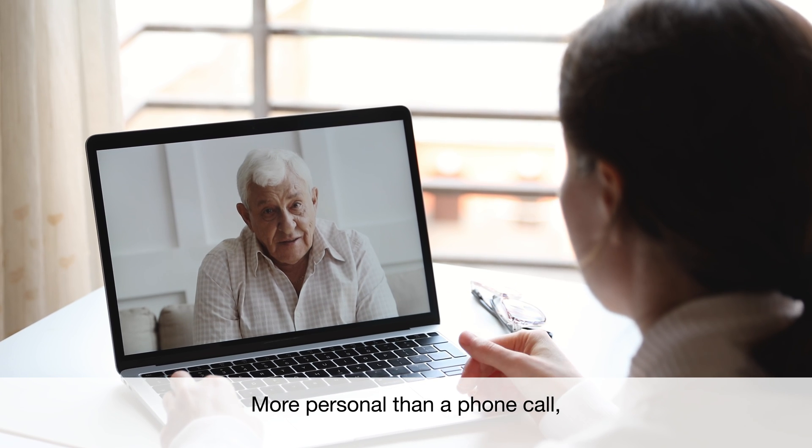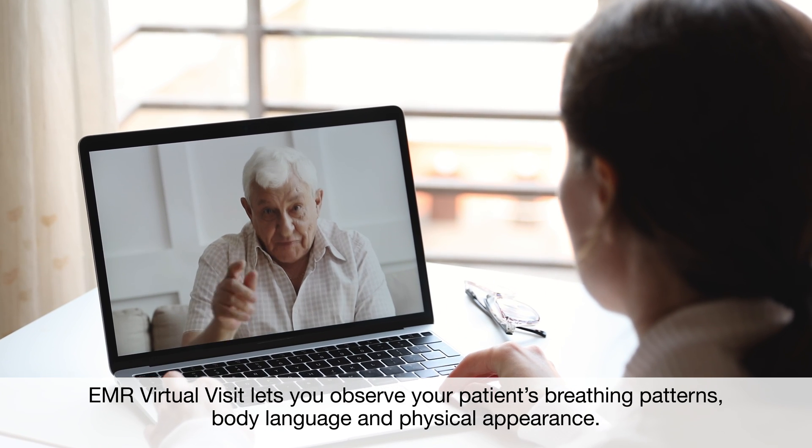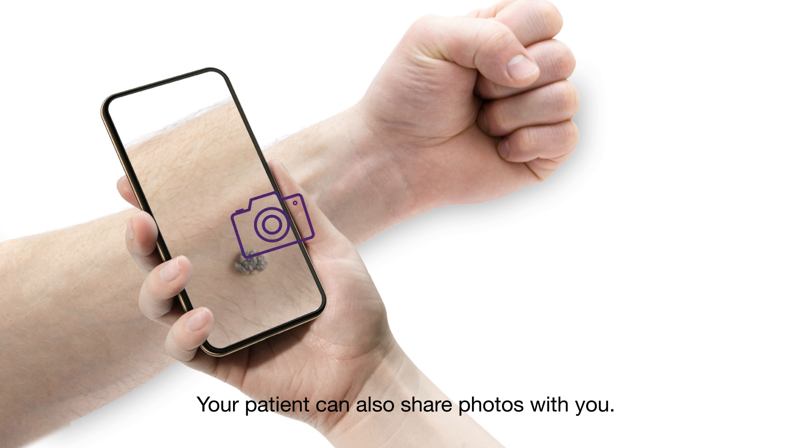More personal than a phone call, EMR Virtual Visit lets you observe your patient's breathing patterns, body language, and physical appearance. Your patient can also share photos with you.